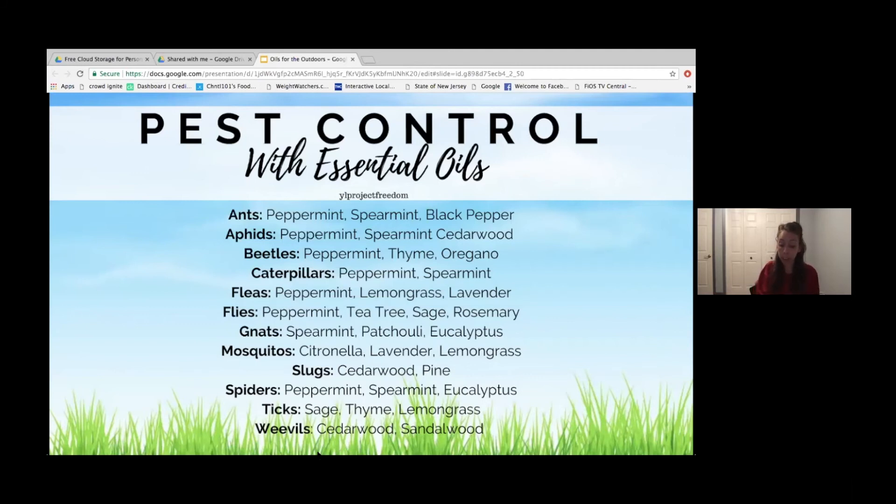Lavender, chamomile, and basil all help relieve stings from bees, wasps, and ants. On a lighter note — for any four-legged friends you have, cats or dogs, their sense of smell is very heightened and they love going in the garden with you. They could potentially eat some of your food. To help with that, rosemary works for both dogs and cats — they both dislike it. It's very herbaceous and strong. Black pepper is another hot oil — when you put black pepper on your food, think about how fragrant that is.